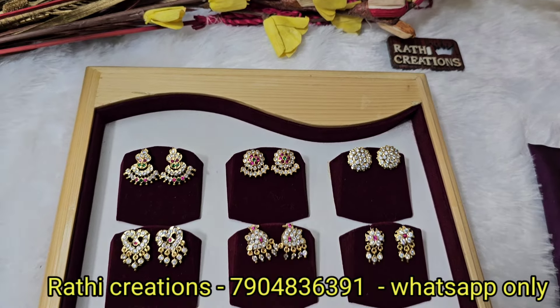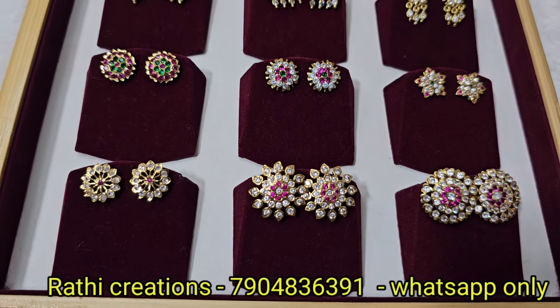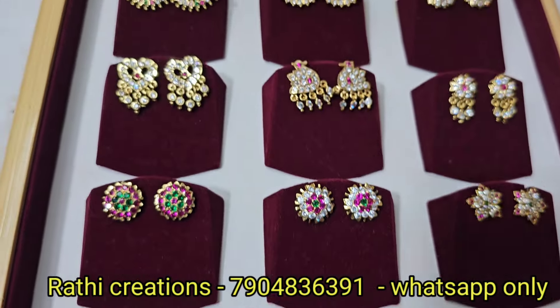Hi friends, welcome to Radhi Creations. This is Nagyagopinath. Here I am going to show you a trend and traditional jewelry collection.